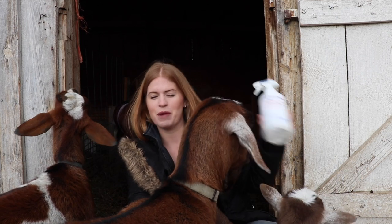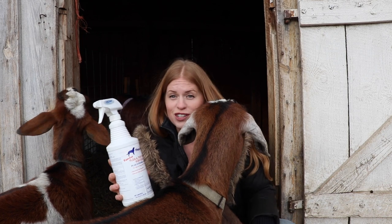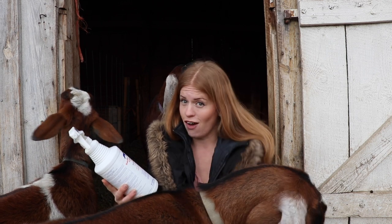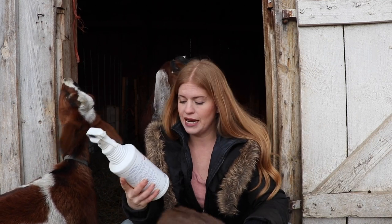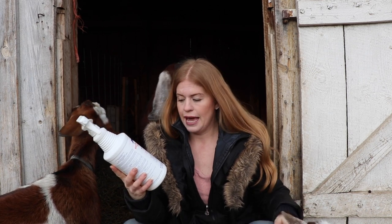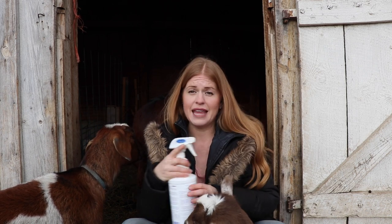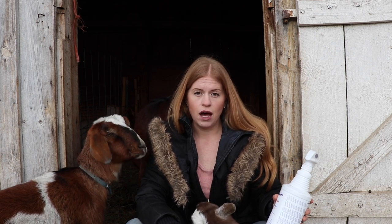I wanted to talk about a couple of things. This is one thing that I just picked up at my local Tractor Supply — Tractor Supply is all over, so you would be able to find it. This is called Flea Halt, and it is actually for dogs, but it has the active ingredient pyrethrins. This is something that you could use on your goats — you spray it all over your goat and then work it into the skin so it gets more towards the base.